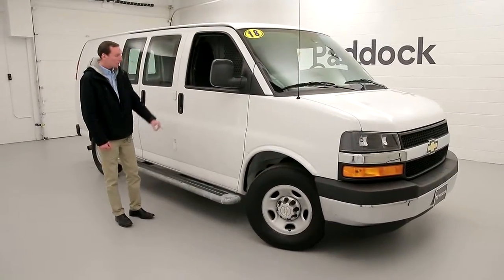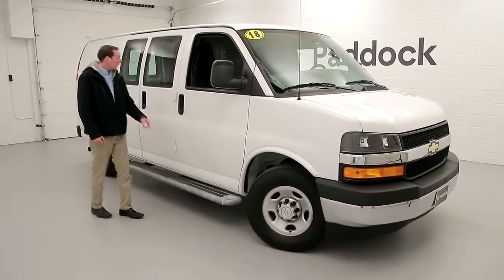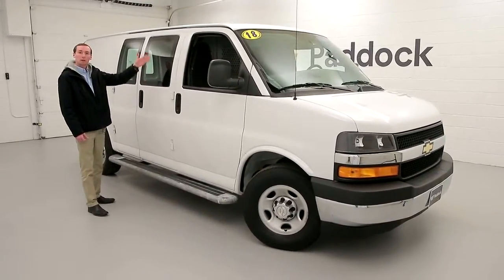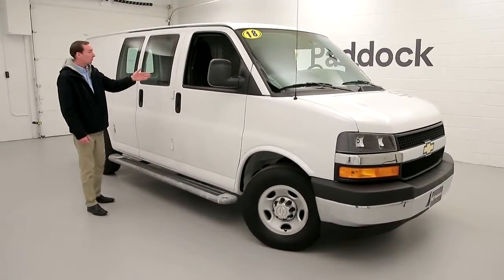Very easy to get in and out with our running boards. It has a very large cargo area in the back, also an Adrian Steel separator in the middle with a nice door to get from the front to back.